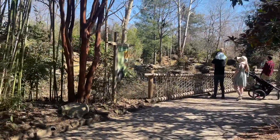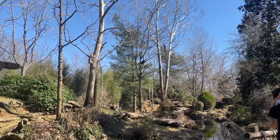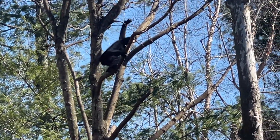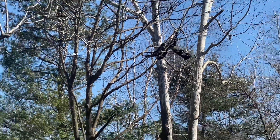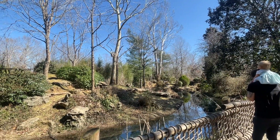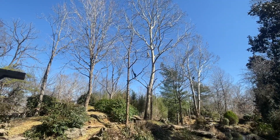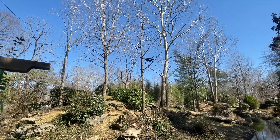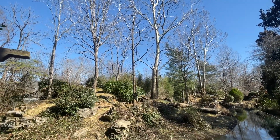Alright so these are the white-cheeked gibbon, that is so cool. I'm going to zoom in so you guys can see. Yeah he is giving us a show. So cool man. He is like 'yes look at me, I can do this, look at me!'